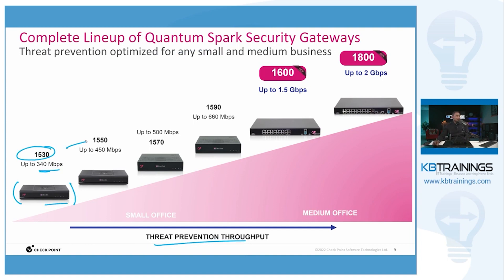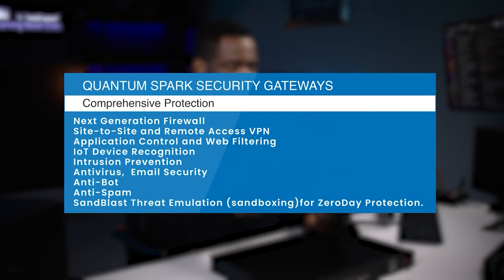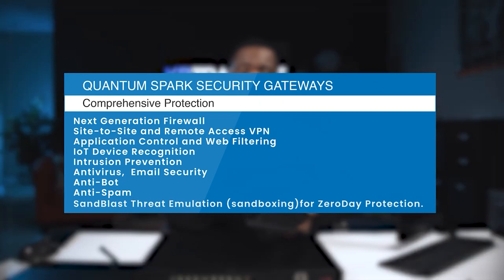You can go up to the 1550, which gives you up to 450 megabits per second of throughput; the 1570 up to 500 megabits per second; and the 1590 that we have here today gives you up to 660 megabits per second. In a Quantum Spark like this one you get a next-generation firewall along with features like site-to-site or remote access VPN, threat mitigation, email security, intrusion prevention, application visibility and control, anti-spam, anti-bot, anti-virus, and SandBlast zero-day protection.